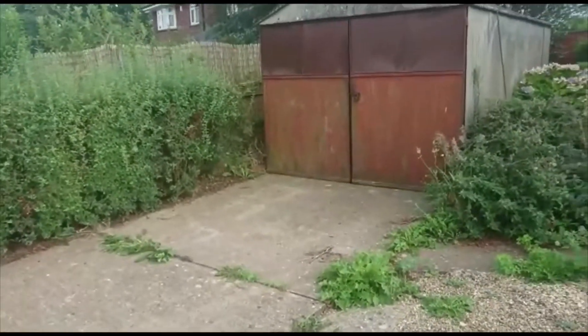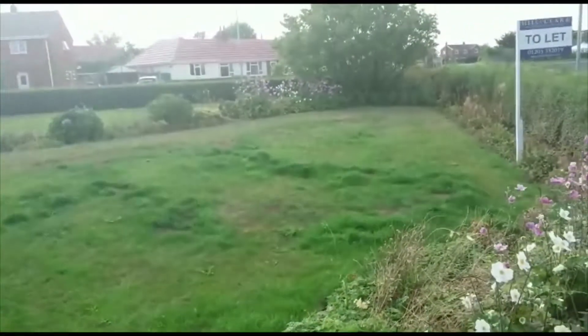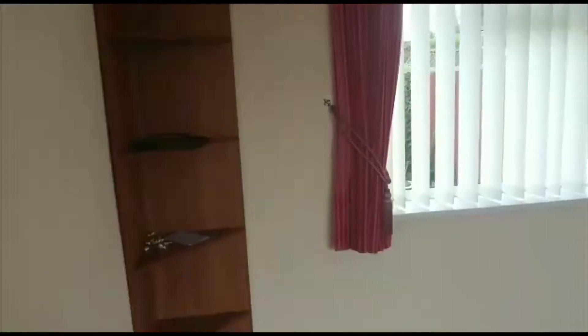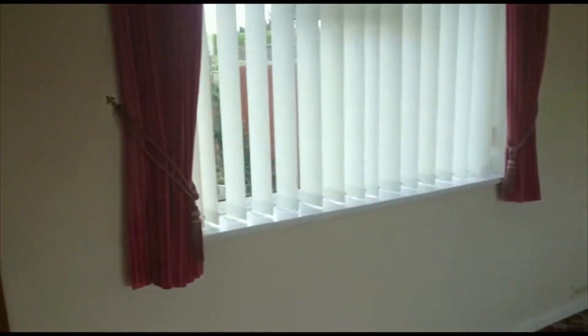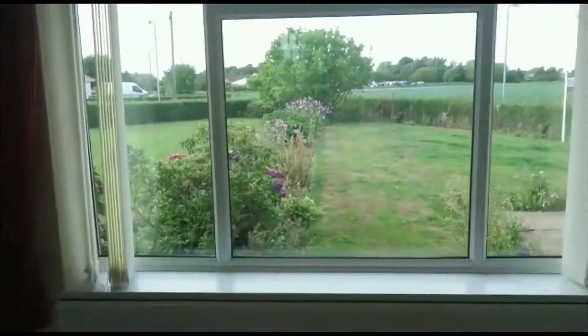This property offers off-road parking with a garage and also has an extensive front garden. Moving inside, the property offers a good-sized lounge with fantastic views of the countryside straight out of the front room window.